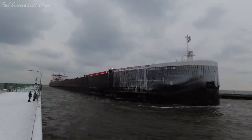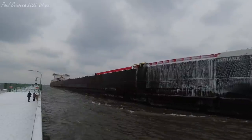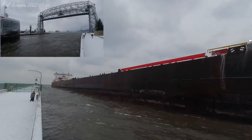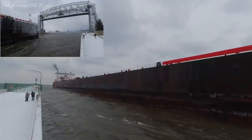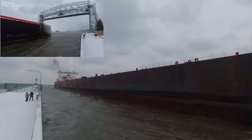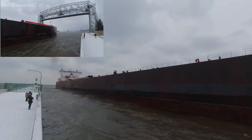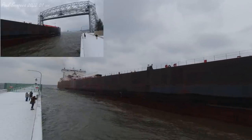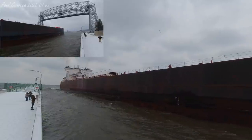Since she has the largest carrying capacity of any thousand-footer on the Great Lakes, she's broken several cargo records over the years, and currently holds the record for largest cargo hauled through the Soo Locks at 76,930 tons, which was iron ore pellets in 2019. She also holds loading records for most ore docks. The Indiana Harbor is arriving today to load coal at the Superior Midwest Energy Terminal.